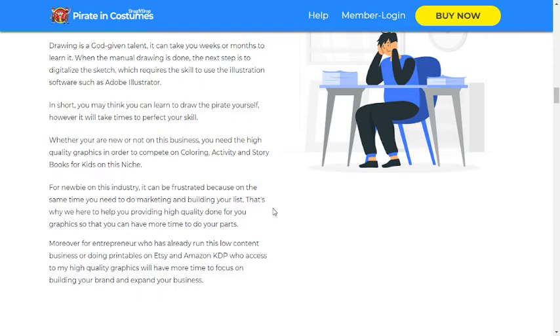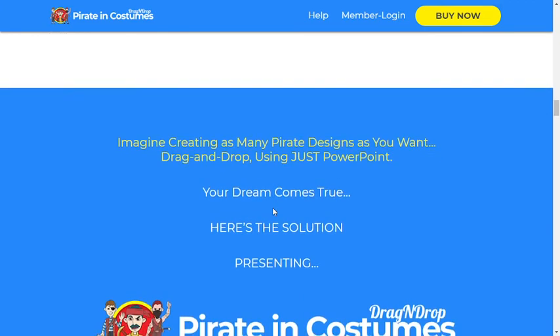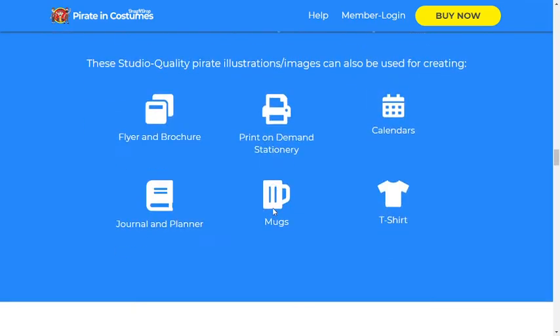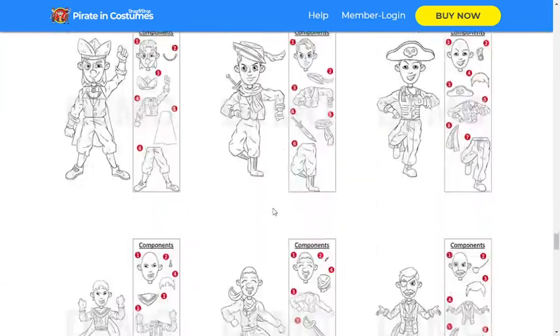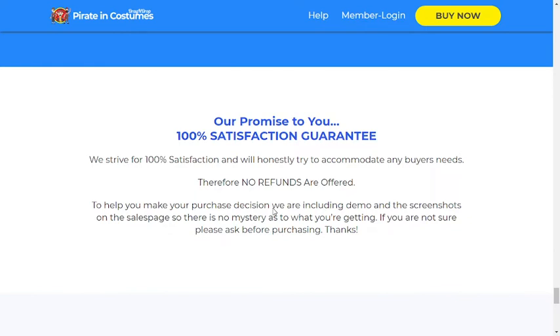Moreover, for entrepreneurs who have already run this low content business or are doing printables on Etsy and Amazon KDP, access to my high quality graphics will give you more time to focus on building your brand and expanding your business. There is also a demo video on the website you can watch.